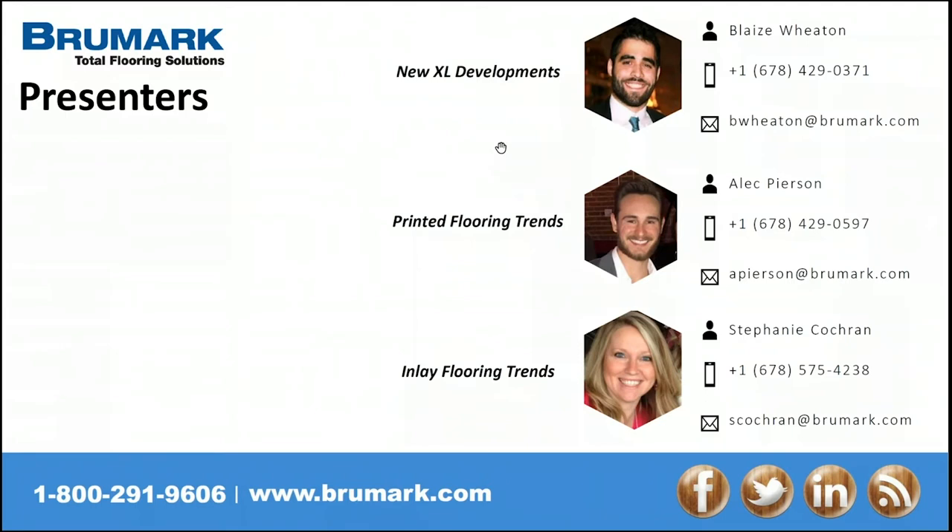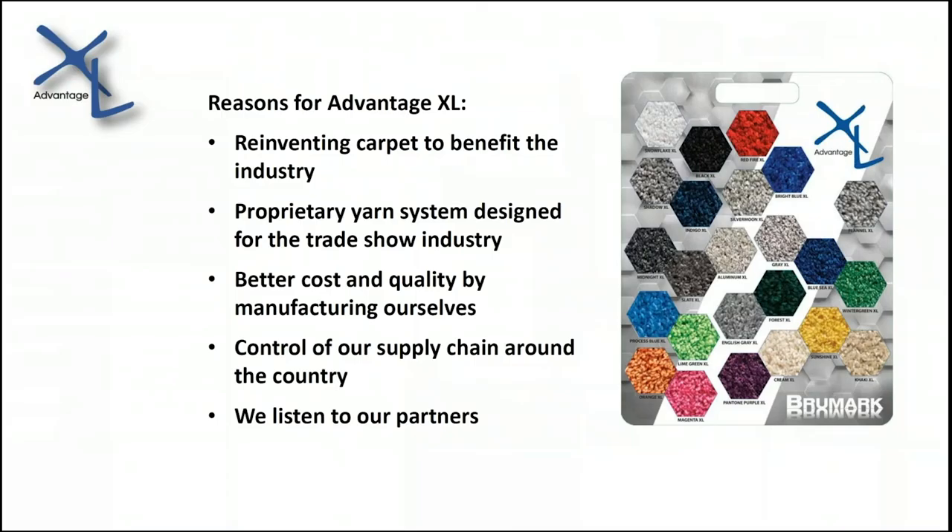Hello everyone, thanks for attending. My name is Blaise Wheaton. I am the client experience manager on the West Coast, based out in Las Vegas, Nevada, and excited to share some new developments with you guys. I think I should jump right in so we can stay on track. Our Advantage XL carpet is our own manufactured carpet, and we have a lot of new developments to share today that you'll be the first to hear about.